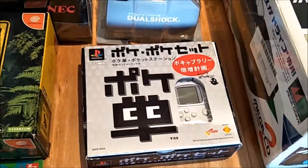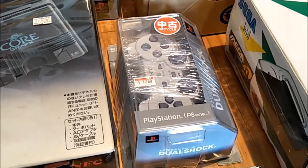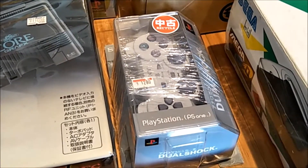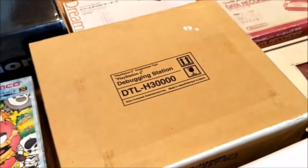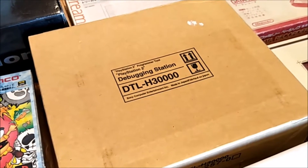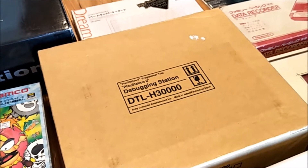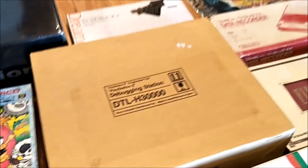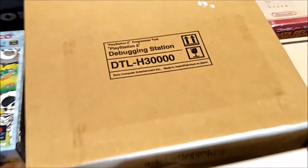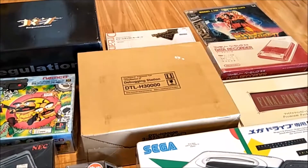Also picked up the Pocket Station and game set, a refurbished PS1 from Super Potato at a not bad price, and a debugging station which Retro Gamer Guy is going to open up and do some videos on. This is a test PS2 console — it comes in special packaging and the serial number matches on both the box and the back of the console.